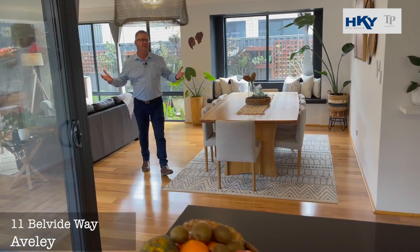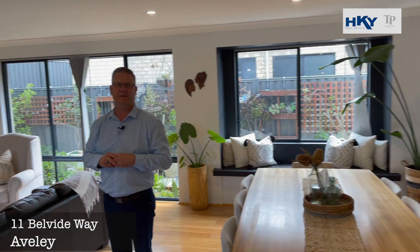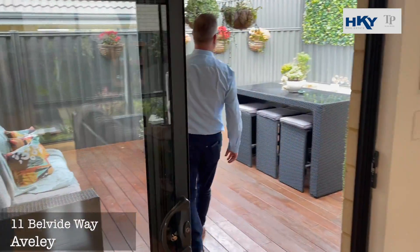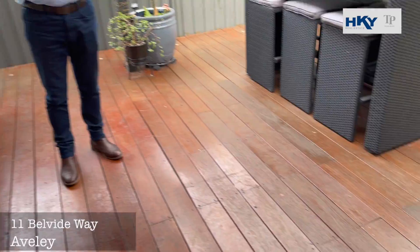And look at this — a beautiful open living area. The use of timber throughout the home gives it that nice sort of character. And then out to the alfresco — nice and low maintenance out here, not too much to take care of.